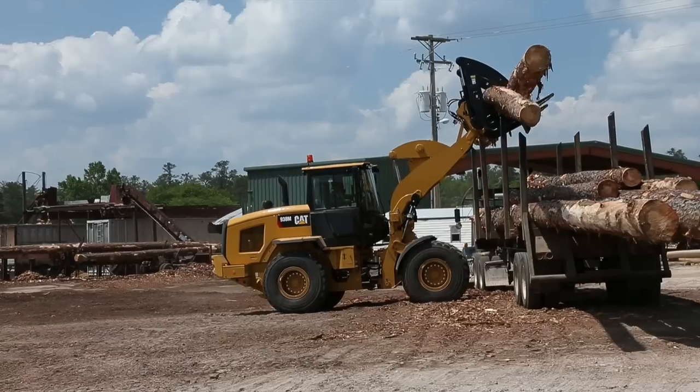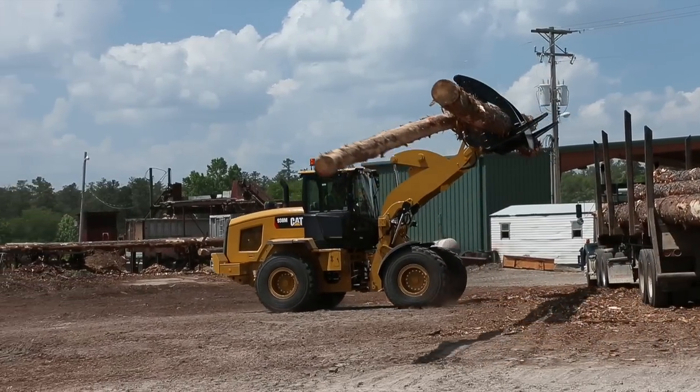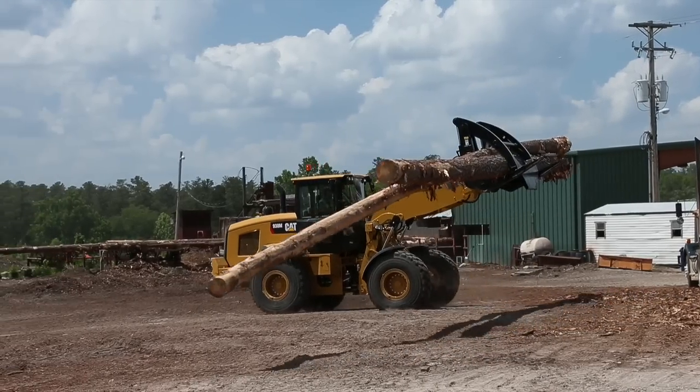I think my first Caterpillar loader was a 938 and that was probably about 10 or 12 years ago. We used it mainly for running the mill and separating poles, not for unloading and loading. It was good for that.